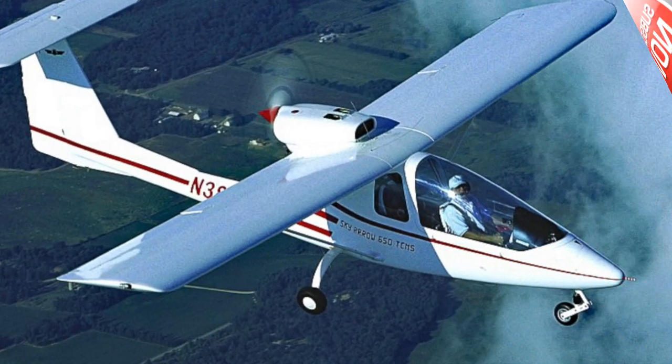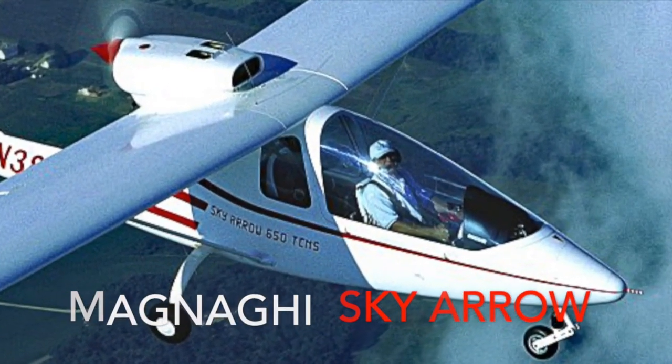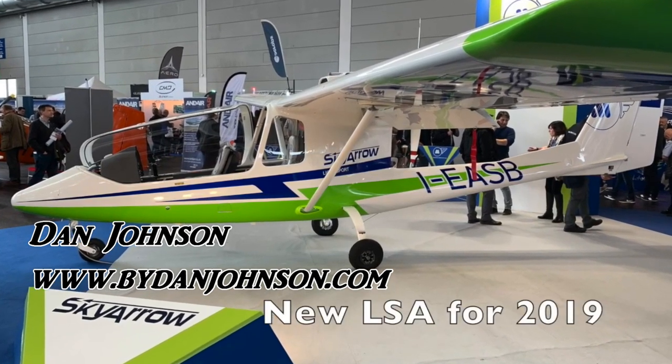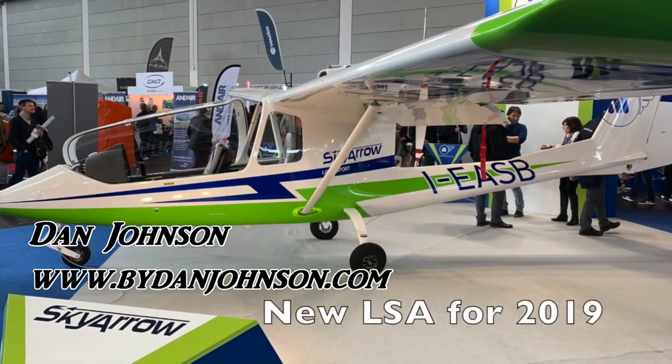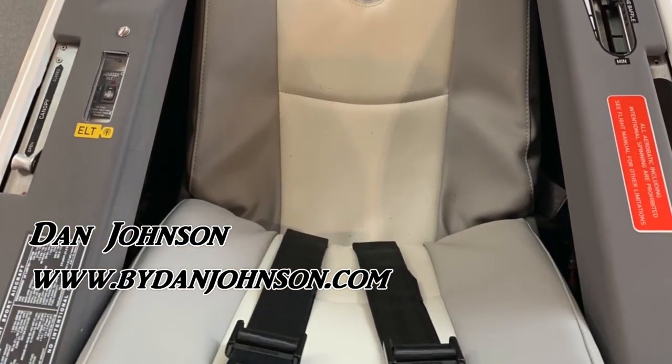Hello fellow fun flyers, Dan Johnson here to tell you about the Sky Arrow from Magnaghi in Italy and Sky Arrow USA in the USA. This is an exciting new development for this company.